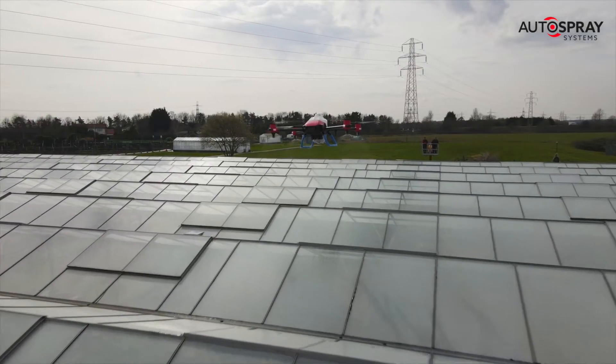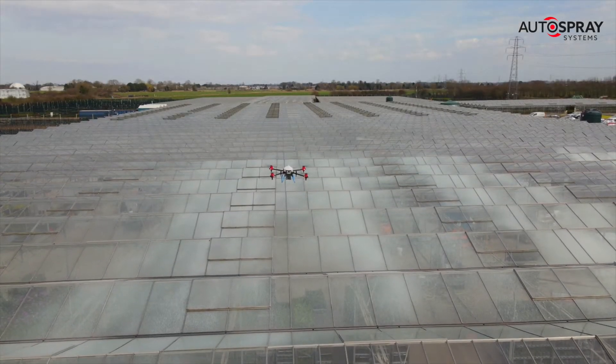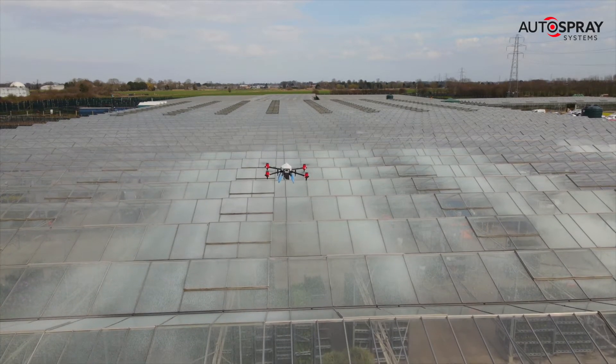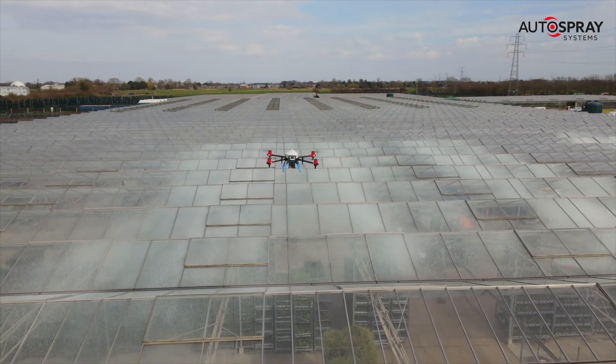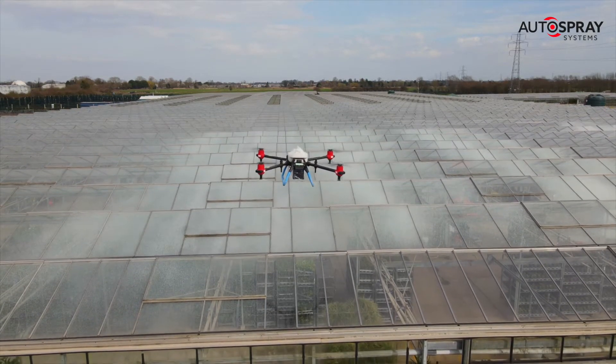We were using a 1-9 mix of Q4 shading agent applied at 600 litres per hectare, with a droplet size of 285 microns, a flight speed of 4 kilometres per hour at 2 metres above the glass.